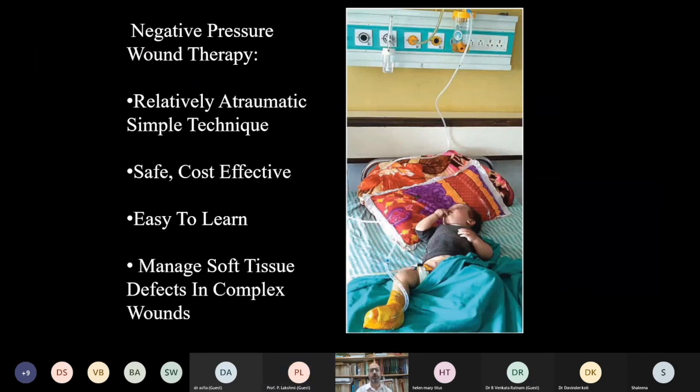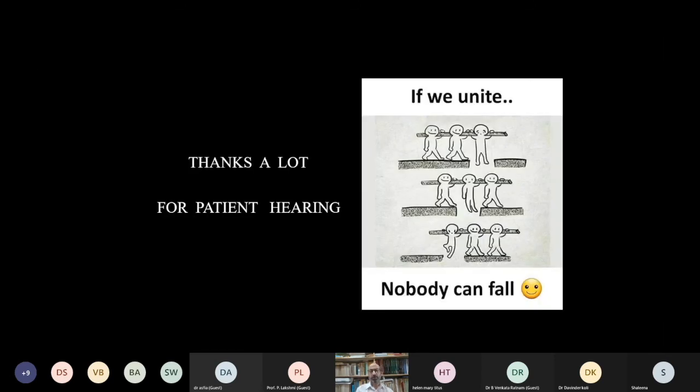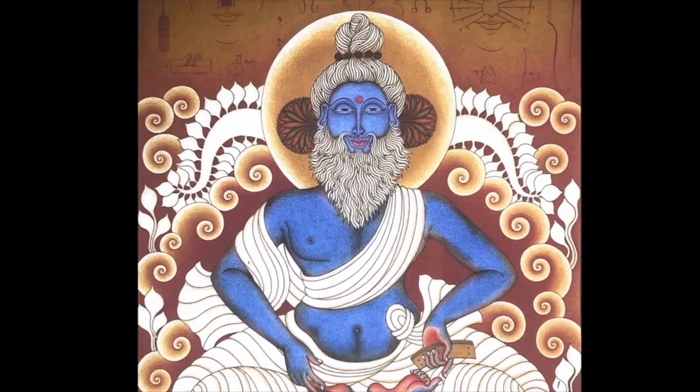In conclusion, negative pressure wound therapy is a relatively atraumatic, simple, safe, cost-effective, and easy-to-learn technique. It manages soft tissue defects in complex wounds in an easy way so that difficult management procedures are not required. It offers improved efficacy, fewer painful dressing changes, and a smoother transition from hospital to community care. Thank you for your patient hearing.